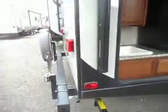2016 Passport with an outside kitchen. Here's the grill that comes around.